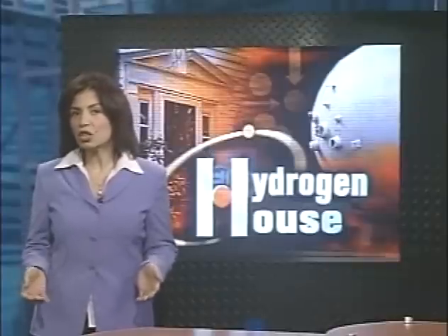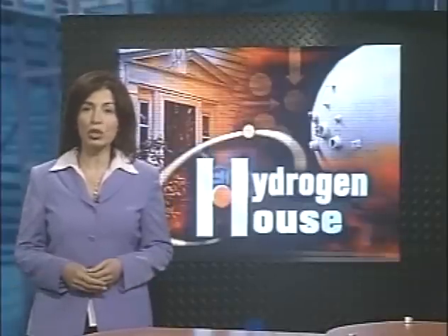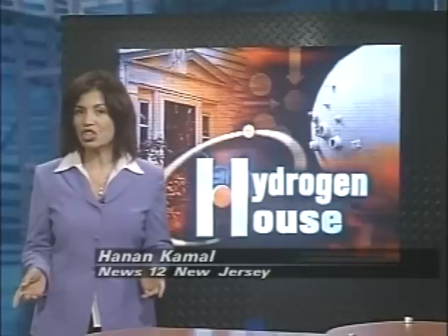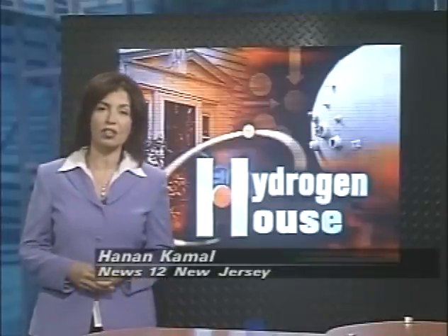The system for this house costs $225,000, but keep in mind that figure included the research. They expect that, just as with computers, the more the technology gets refined, the lower the cost will become.